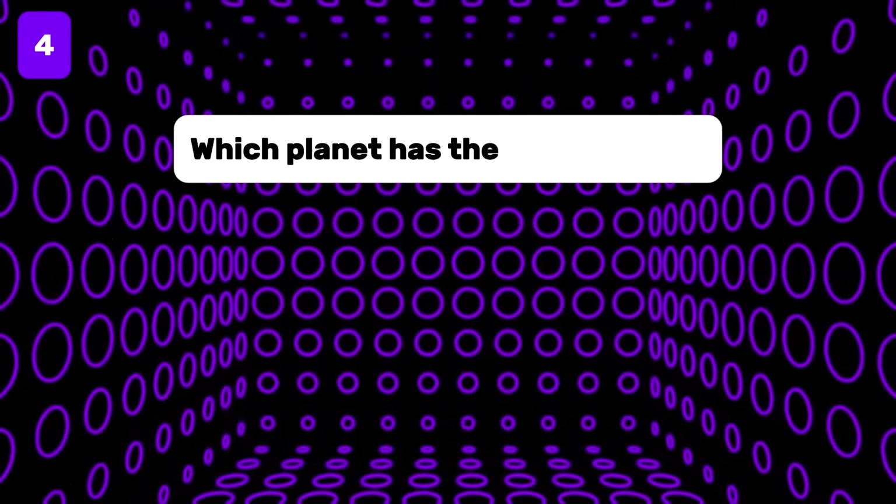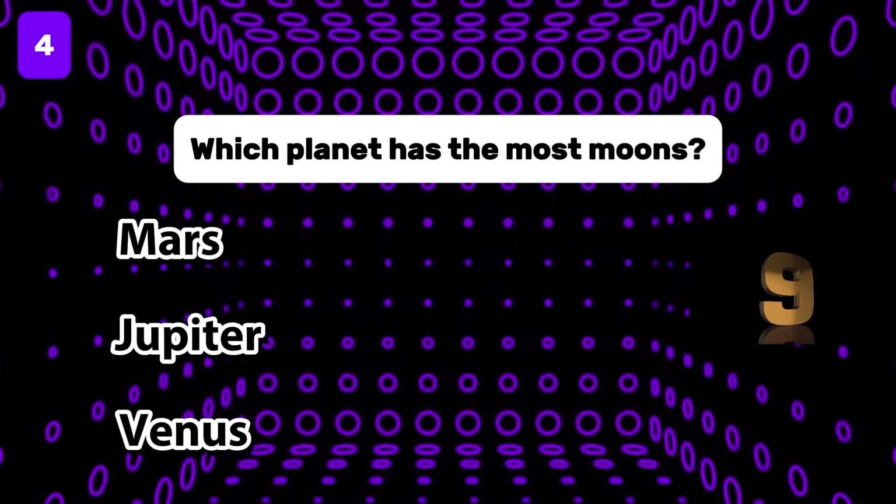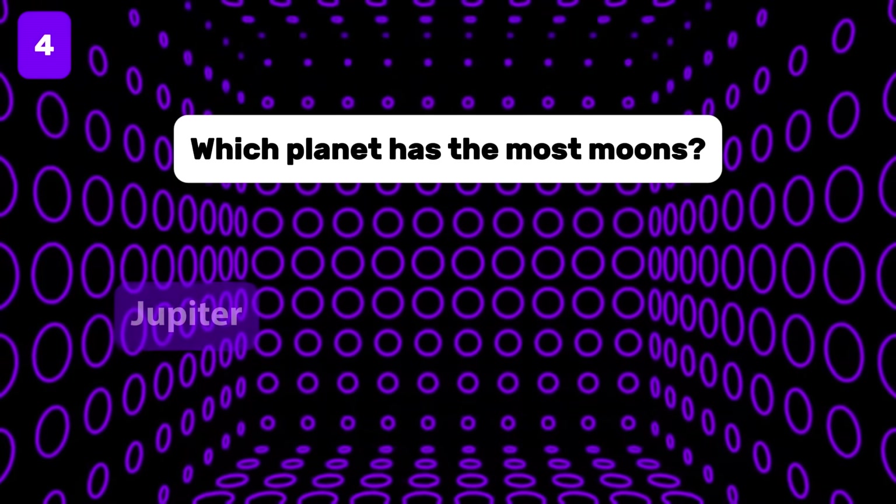Which planet has the most moons? It is Jupiter.